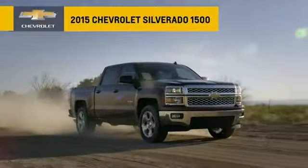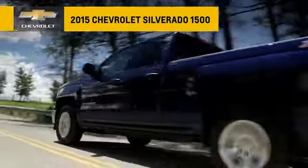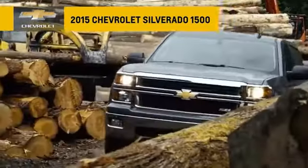Forged from high strength roll form steel, Silverado is built to get things done. The innovative cargo box features advanced technology and smart comfort simply make work and life easier.